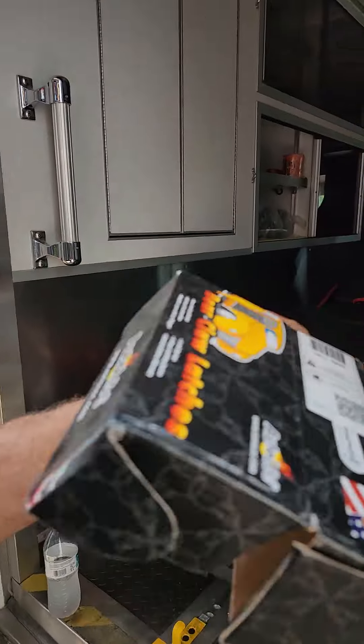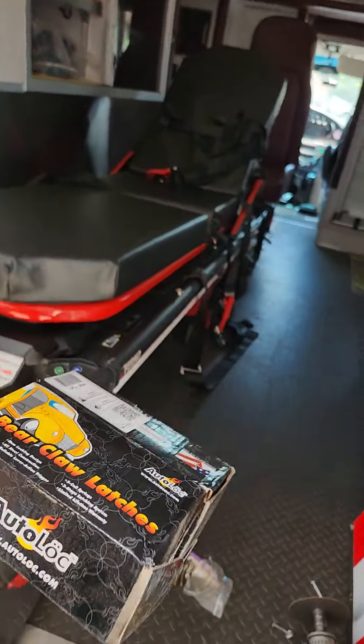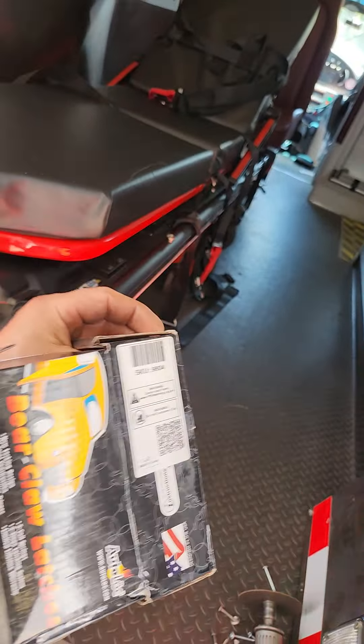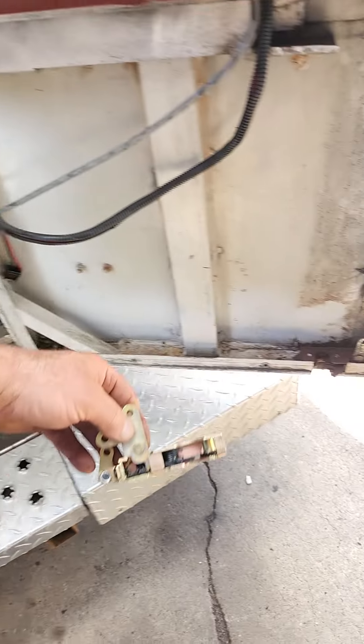So I found these parts online. I think these came from Summit Racing, to be honest with you — Summit Racing. And they were exact replacements for the ambulance door.